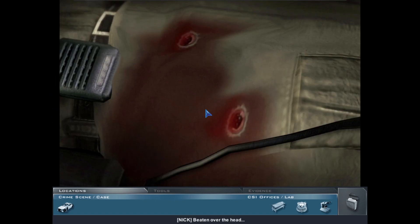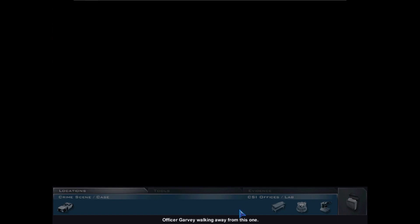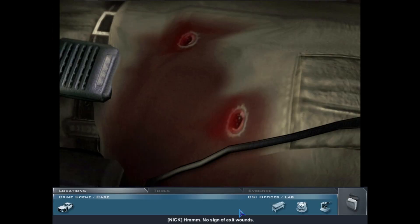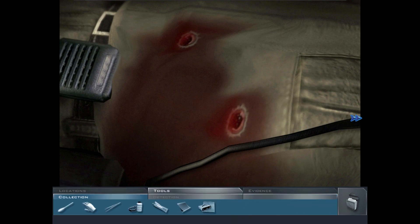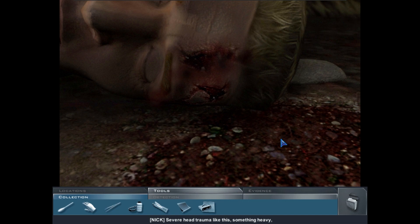There's a head wound — two gunshot wounds to the chest. Somebody didn't want Officer Garvey walking away from this one. No sign of exit wounds. Severe head trauma like this — something heavy, something hard is probably the weapon. We'll cast the wound; it'll help determine what caused it. Micro seal makes molds out of wounds.